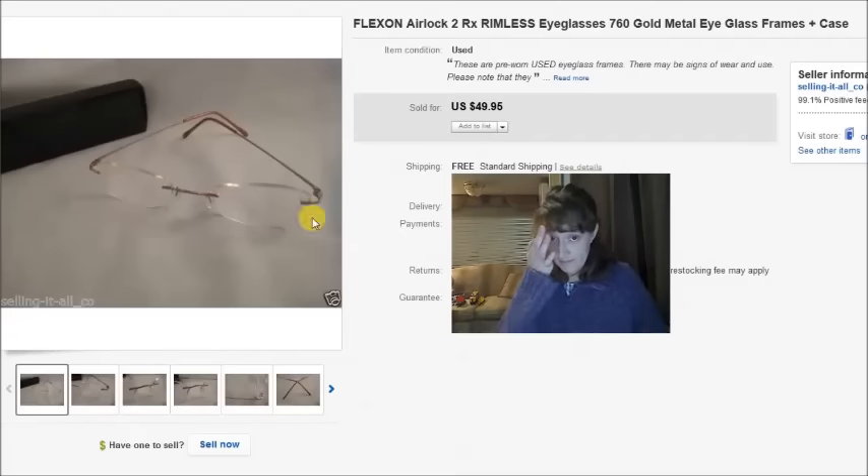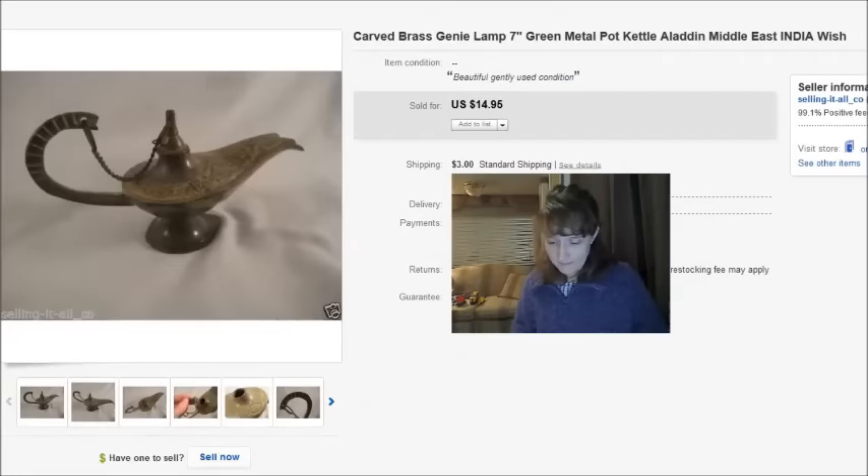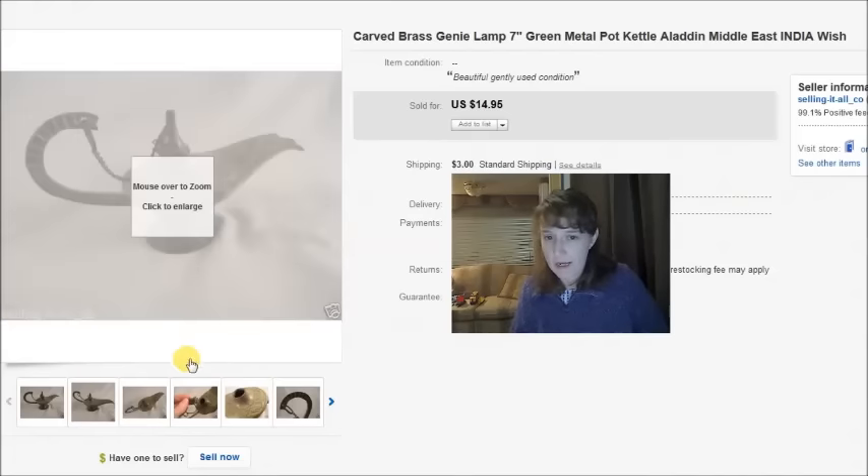Here is an old little brass genie lamp, hand-carved, about this big. I had it forever so I took a best offer of $15 on it just to get it out of here. I found it in a storage unit so there was really no cost.